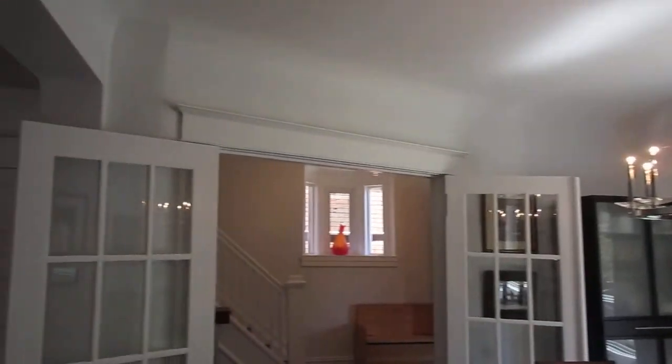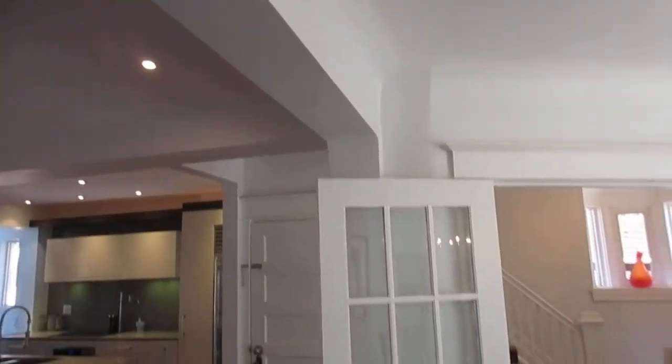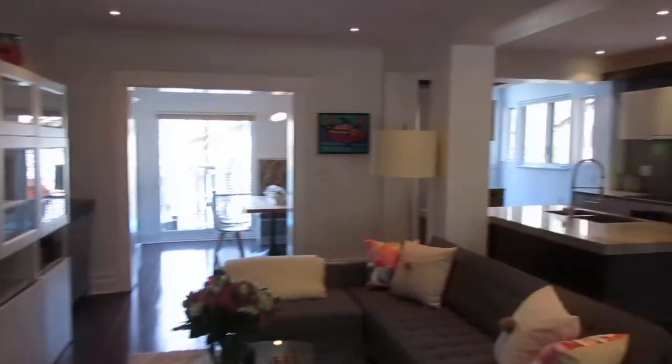Beautiful windows, lots of brightness. One of the nice things — these coved ceilings, beveled glass, French doors. But again the open, sort of modern kitchen.